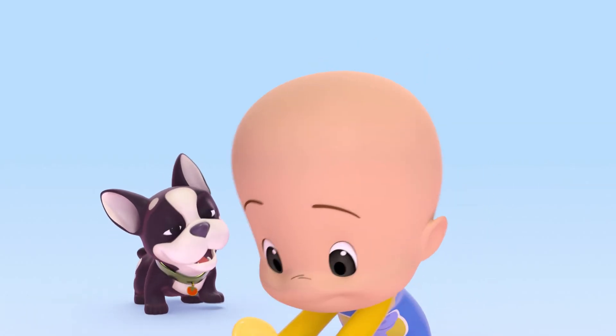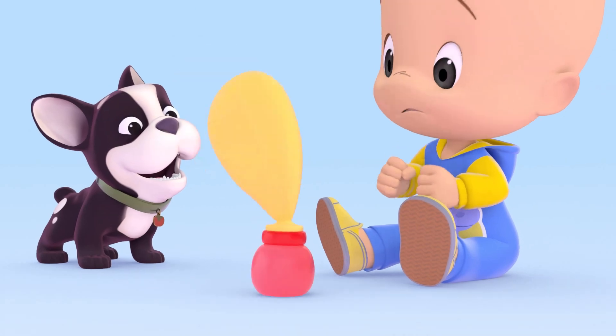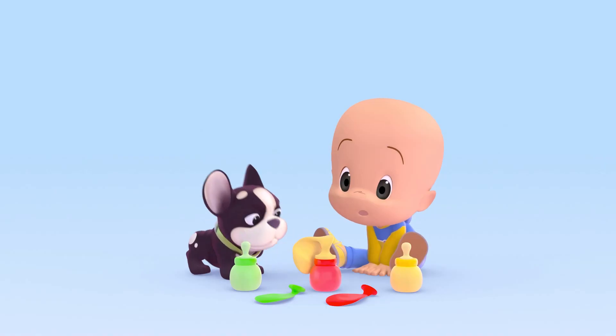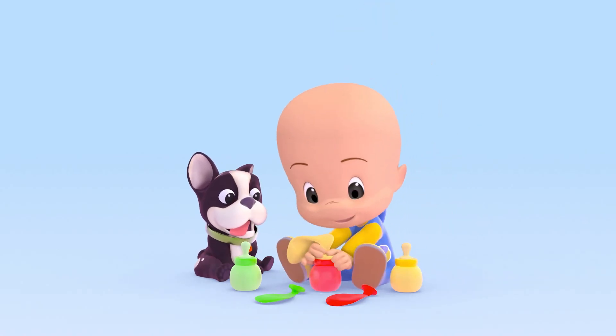Yellow balloon! Mm! No yellow balloon? Heh-he-he! Yellow baby bottle! Whoa!